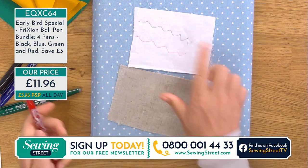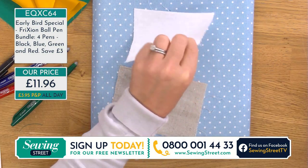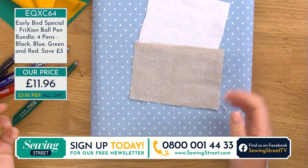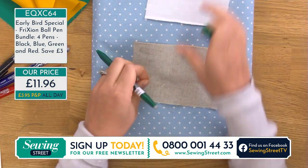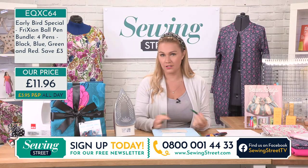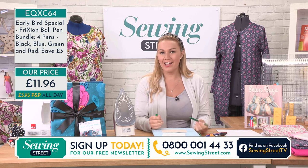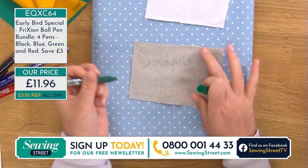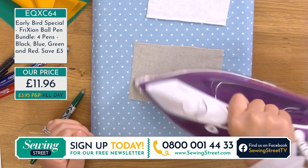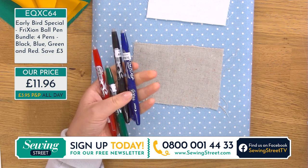On this white cotton, whatever markings you use, with a bit of heat - just like magic - they disappear. I'd suggest trying different marking tools and testing it out to check you're happy with how it erases whatever you're doing. Even on this dense hessian-type fabric - again, straight away they disappear. Brilliant, isn't it? No matter what your craft - dressmaking, bag making, quilting, homewares - cotton, viscose, whatever you're using.